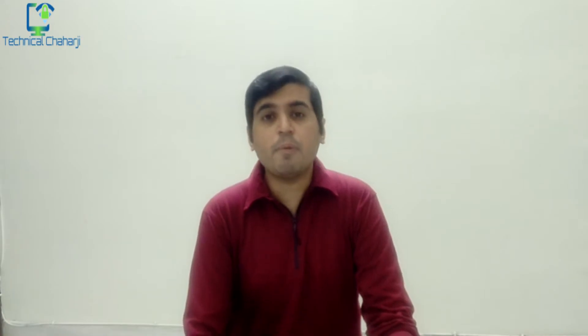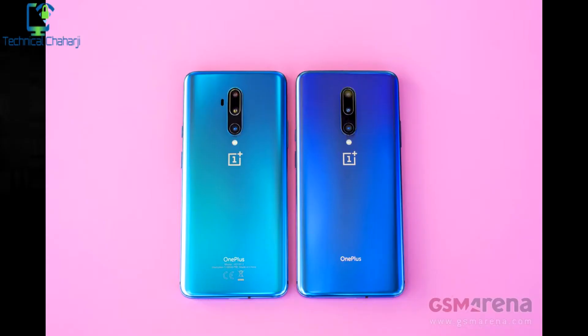First let me talk about the specifications of the OnePlus 7T Pro. It has a huge screen of 6.67 inches with a pop-up camera on the top which is 16 megapixels, and on the back we are able to see a triple rear camera setup of 48 megapixels plus 16 megapixels plus 8 megapixels.